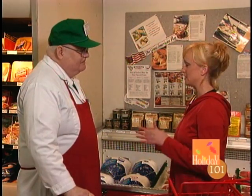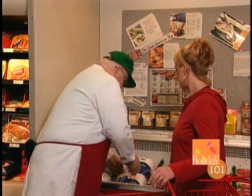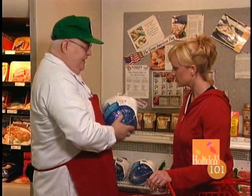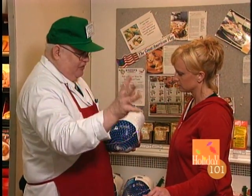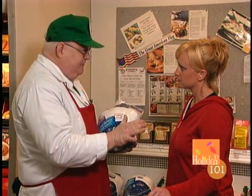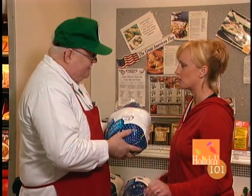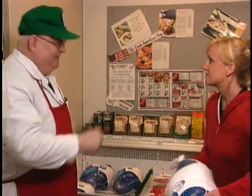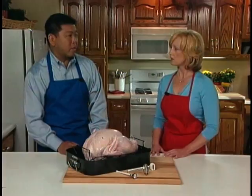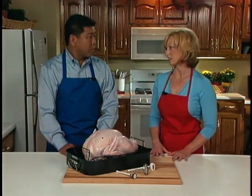I'm having my first Thanksgiving dinner. I'm having six people over, and I know they're all going to want to take leftovers home. So can you help me pick out a good-sized turkey? I sure can. I've got a nice one right here. It's about 12 pounds, and it's got this beautiful pop-up timer. When this pops up, it's done — very easy, and you'll have some nice leftovers. The butcher actually recommended this turkey with a pop-up timer, so I have one less thing to worry about.